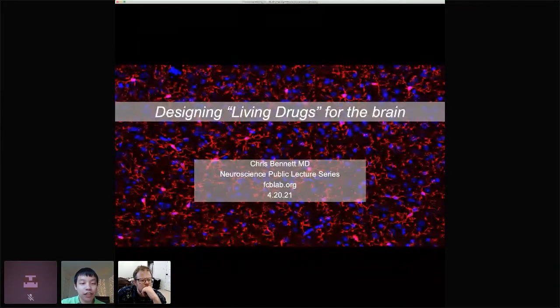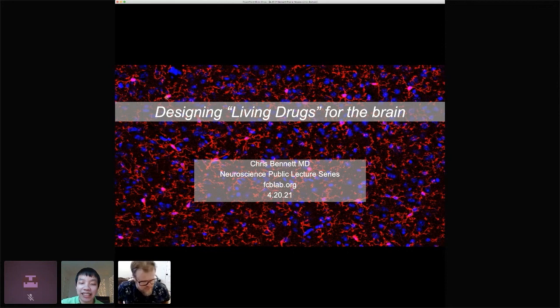Chris Bennett received his bachelor's in biology from Haverford College and his medical doctor degree from Stanford University, where he completed postdoctoral training in the lab of Ben Barres. His research focuses on microglia, the brain's resident macrophages. His lab aims to understand how microglial functional states are regulated and how to engineer cellular therapies to replace microglia with therapeutic surrogates. Chris started his research group at the University of Pennsylvania in 2019, and he maintains a clinical practice in psychiatry.